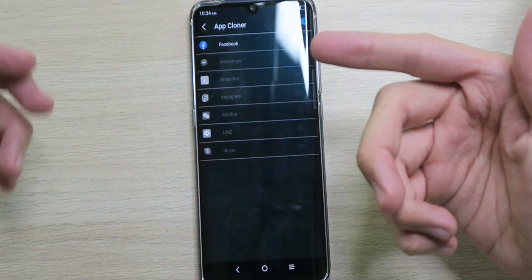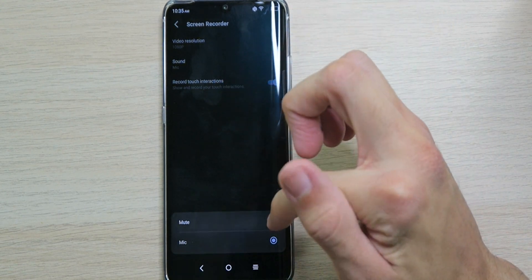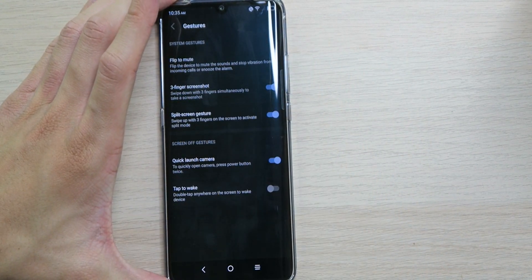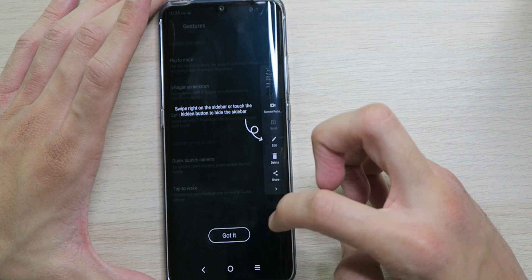There's an app cloner so you can clone Facebook, Snapchat, Instagram — great for multiple accounts without logging in and out. A screen recorder at 1080p with microphone recording, though unfortunately there's no system audio recording like on iPhone. Under gestures: flip to mute, three-finger screenshot — that works — and scrolling screenshots. I wish the iPhone saved scrolling screenshots as JPEG instead of PDF.